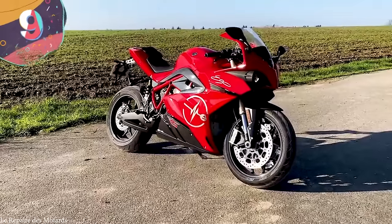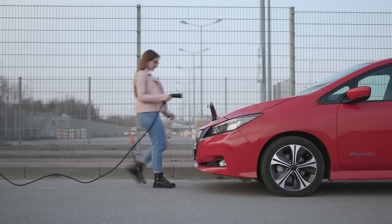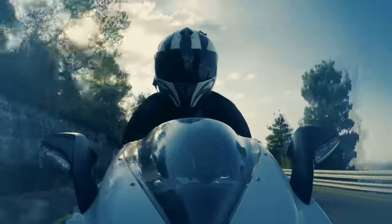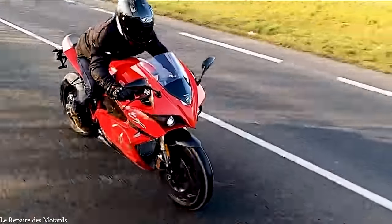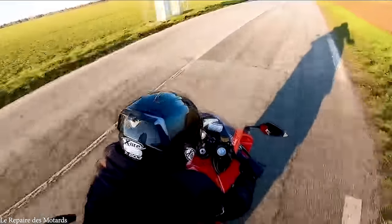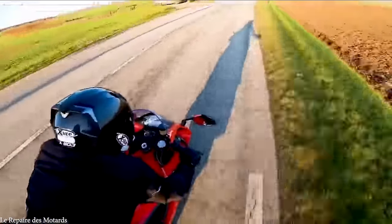Number 9: Energica Ego. We hear so much about electric cars and how they can be as fast and fun to drive as petrol-powered ones, but what about superbikes? There are a few models available, and they're becoming so popular that many more are on their way to market. The best available at the moment is called the Energica Ego, designed and built by the Italian-based Energica Motor Company. This bike has a crazy top speed of 160 miles an hour, which is all the more impressive considering it's fully electric.